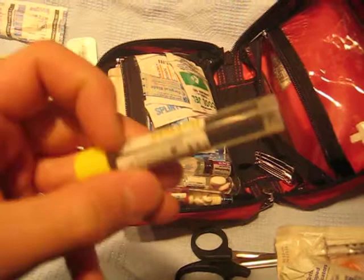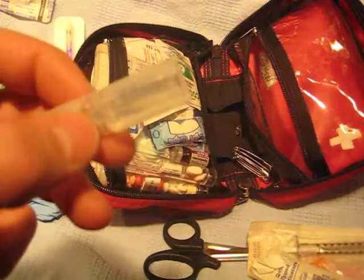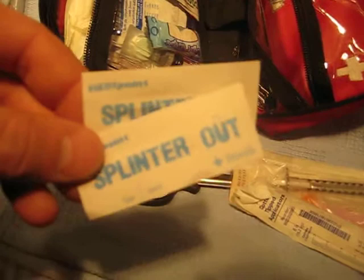Here we have a little potassium permanganate, which has several different uses — it's included in the SAS survival guide so anyone with that book can check out what it does. There's a little xylocaine for the sutures — just a local anesthetic. This is a nebula of saline for irrigation. Just a small scalpel blade. Splinter Outs — basically a sterile needle for splinter picking.